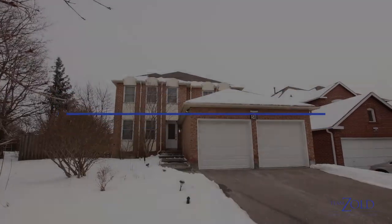A fantastic home — new kitchen, new bathrooms, new flooring, new staircase. Basically everything in this house has been completely renovated. It's a beautiful place to see; your family will love it.